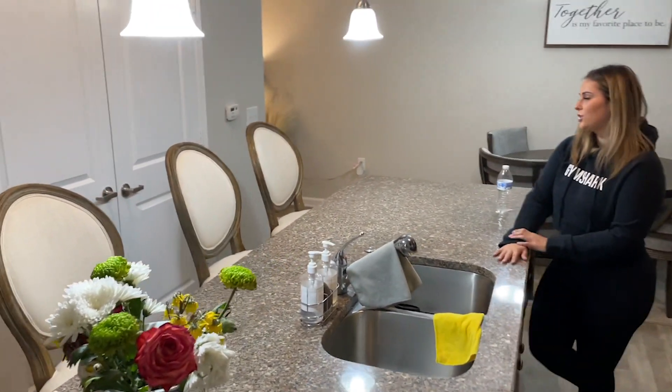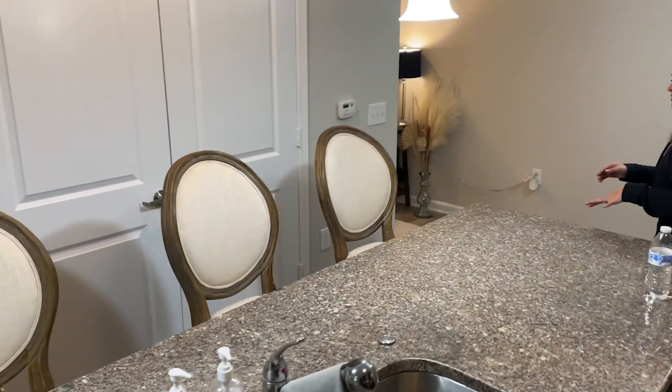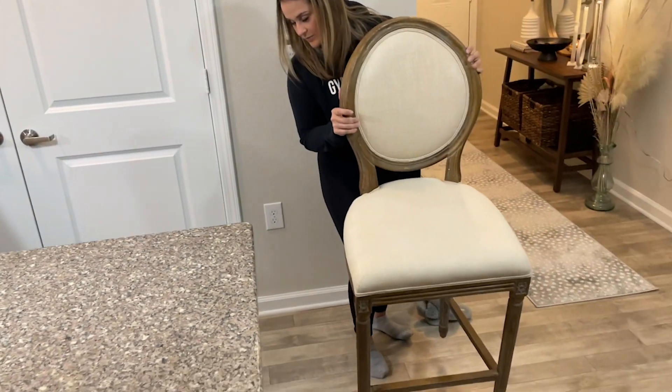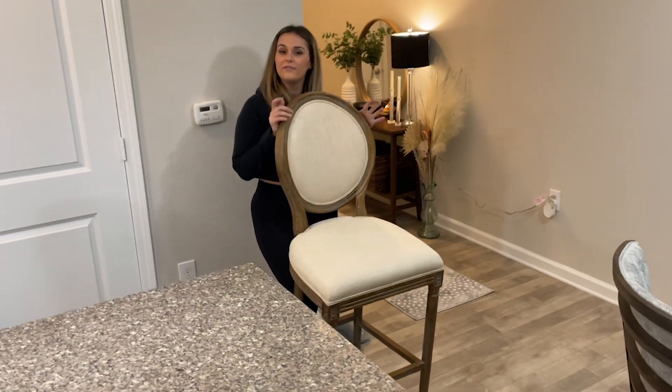These chairs back here — these are our bar stool chairs. They are from World Market. We have four of them and we got them off Facebook Marketplace, basically brand new.